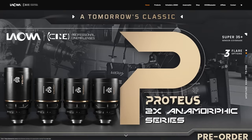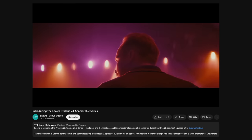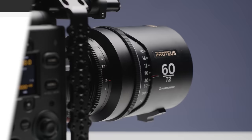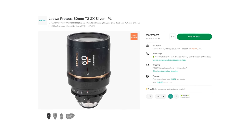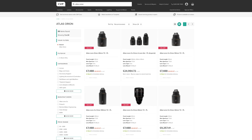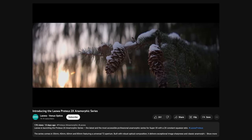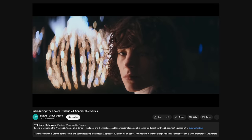Lauer announced their Proteus lenses back in November, but they have finally released some more details about them as well as some example footage. We actually have a set in at the moment to check out and should be doing a video review of them soon — let us know if you want to see anything specific in the comments below. Pricing is pretty competitive for Super 35 2x anamorphic lenses at roughly £5,249 per lens. The Atlas Orions are probably the closest lenses comparatively in price and specs, and they sell for roughly £9,000 per lens, which puts the Proteus at a very good price point. In our video we will explore whether they are worth your hard-earned cash, so make sure to subscribe to not miss that.